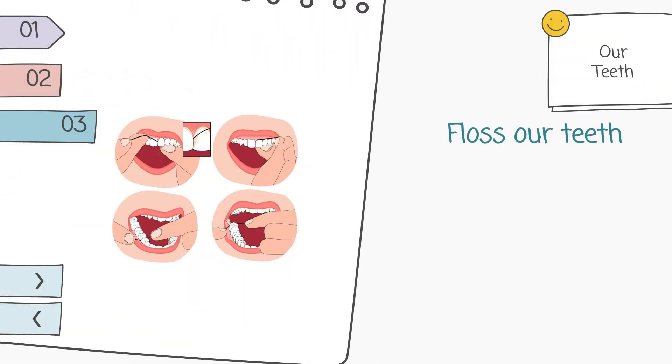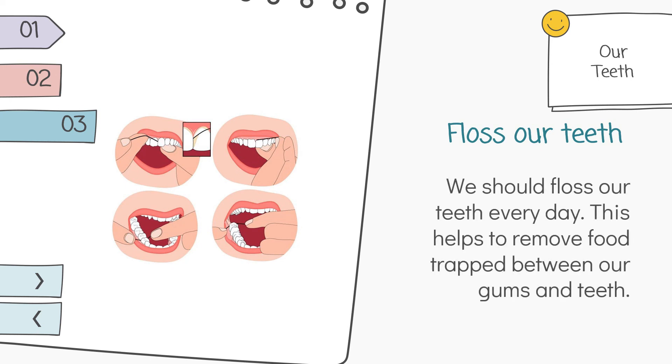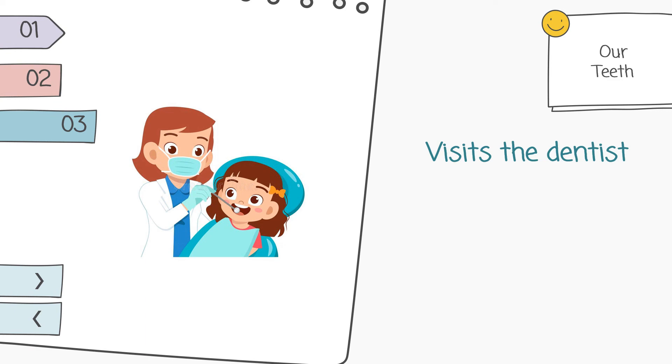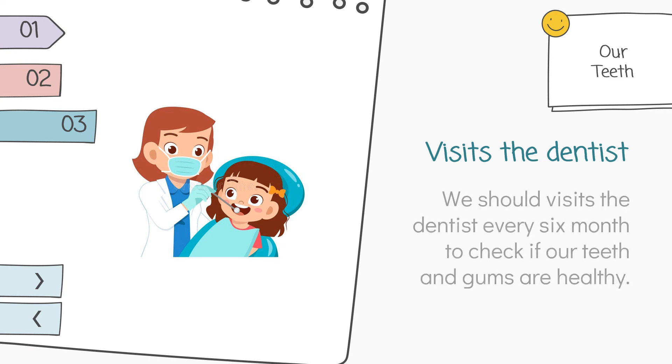Floss our teeth. We should floss our teeth every day. This helps to remove food trapped between our gums and teeth. We should also visit the dentist every 6 months to check if our teeth and gums are healthy.